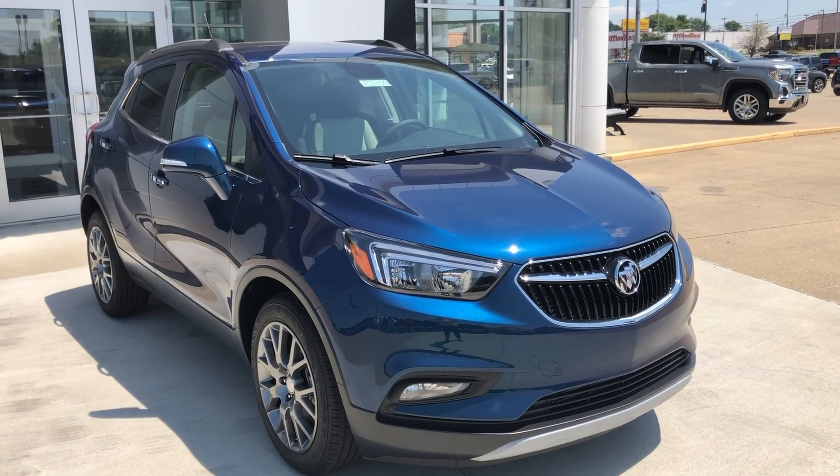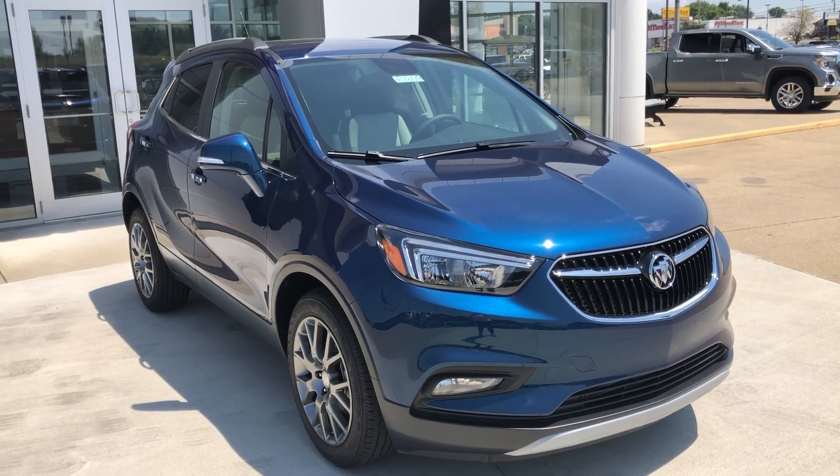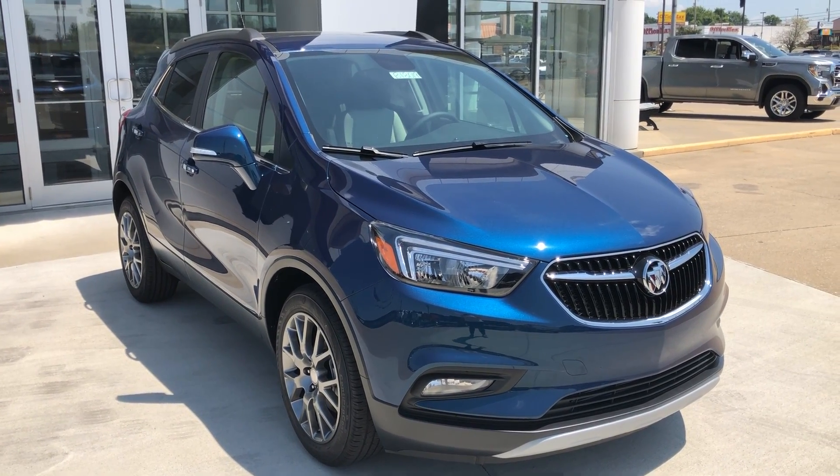If you have any questions about this car or you'd like to schedule a test drive, please don't hesitate to give us a call at 812-882-5574.